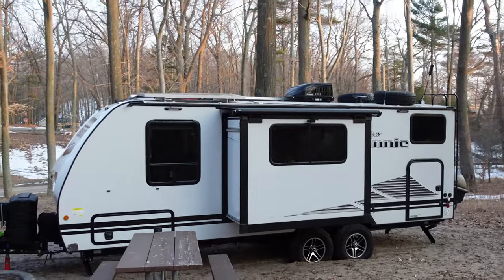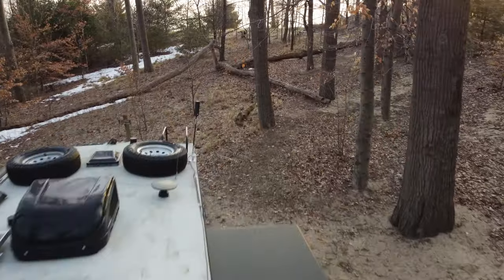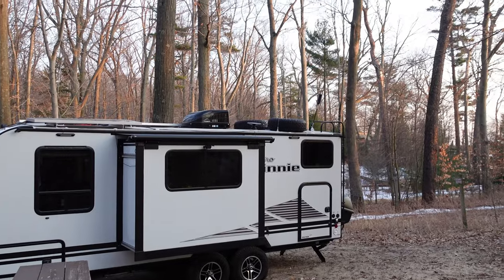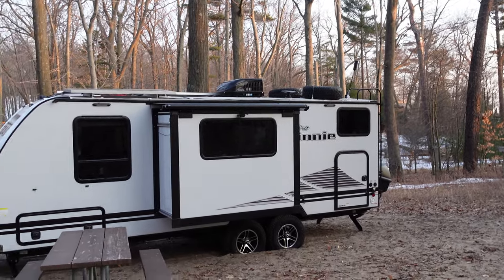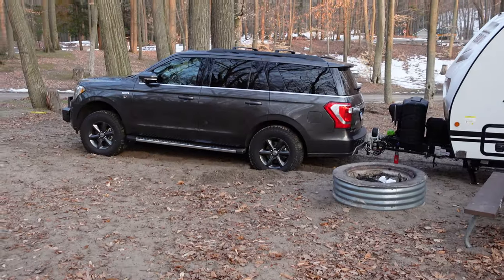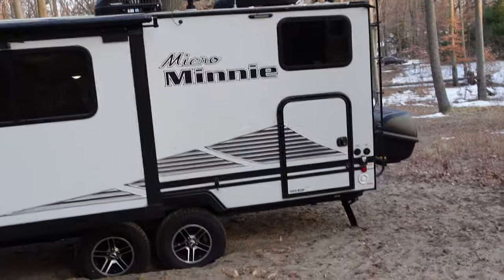If you see on the top, I have three solar panels. I keep my two spare tires up top as well. I have Wild Peak A/T3 all-terrain tires — the same tires that are on the SUV — on the camper here.